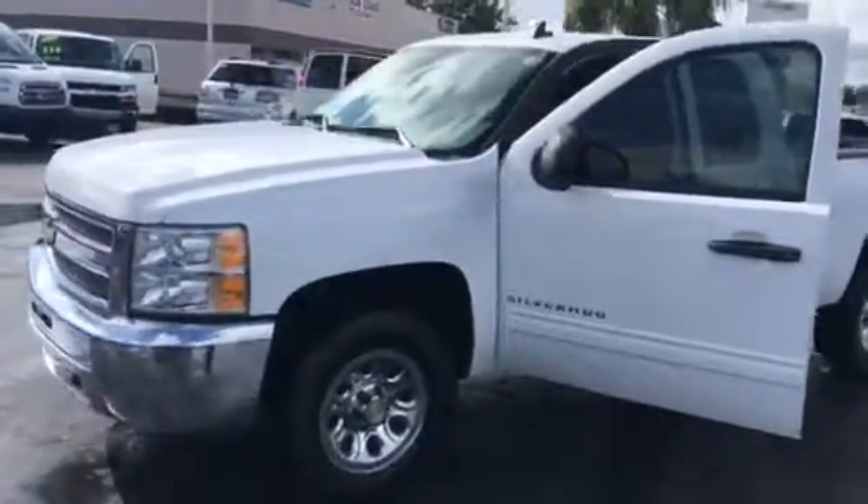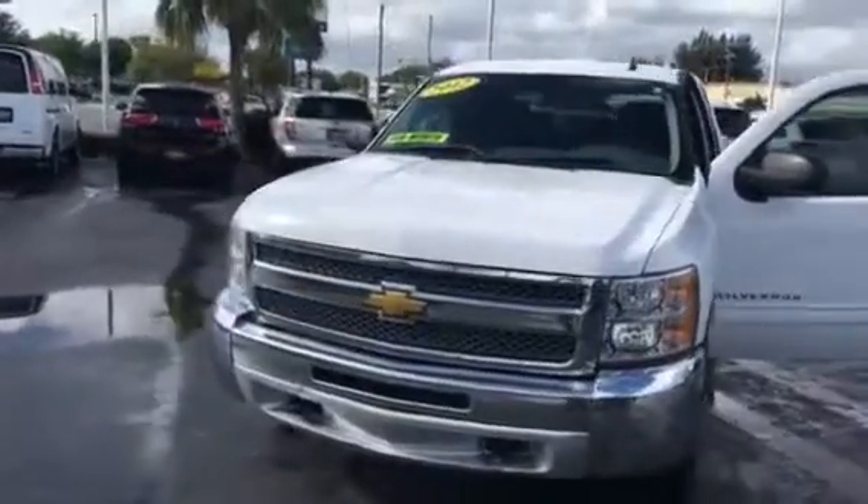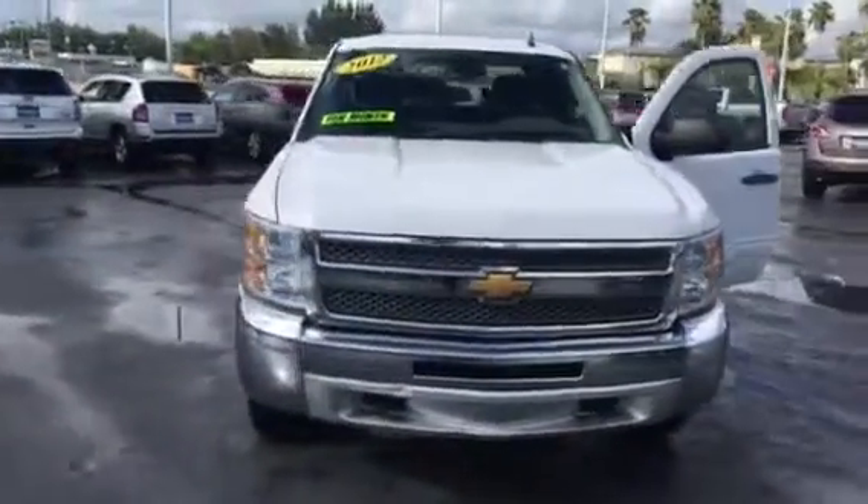George, here's the 4x4 extended cab I called you about this morning. It's a 2012 with 67,000 miles.